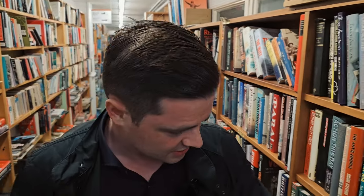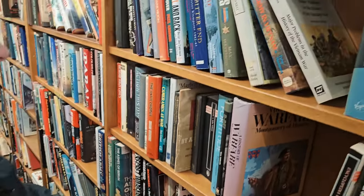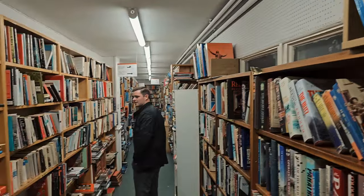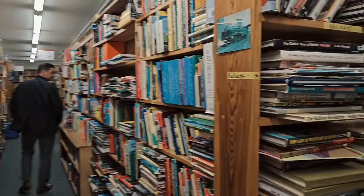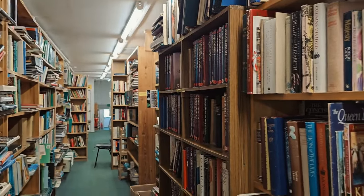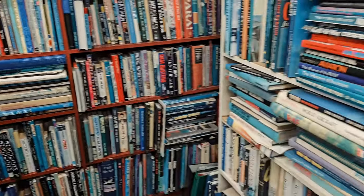Got all your war books here. This is what a bookshop should be, isn't it? This is a real bookshop. Just books upon books upon books.